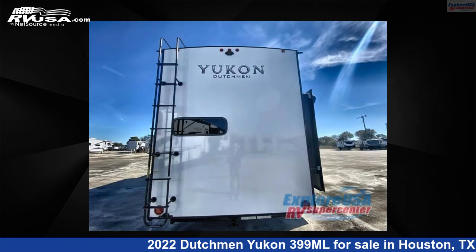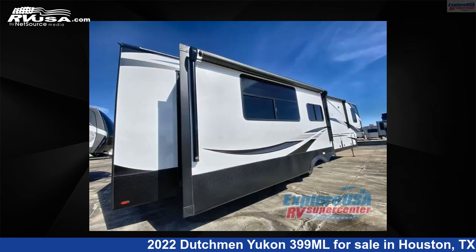This new Dutchman is 42 feet 0 inches in length and features three slide-outs, sleeps four, and 162 gallons fresh water capacity.